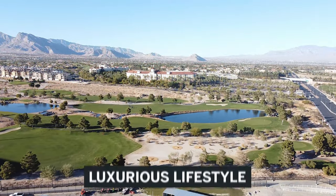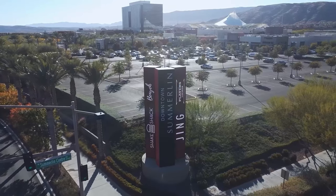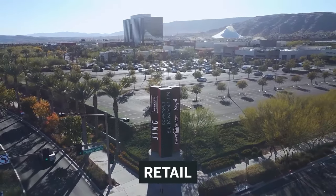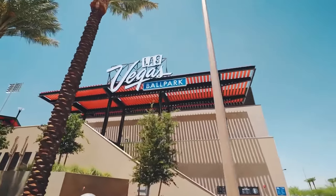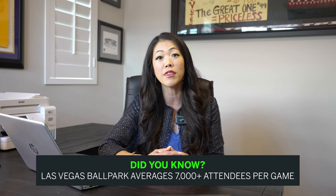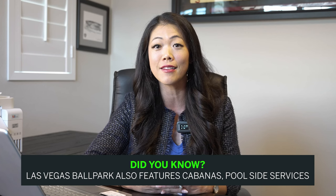Summerlin also features a luxurious lifestyle with a lot of retail and commercial spaces nearby. Downtown Summerlin is their main shopping hub where you can experience restaurants, fashion, retail, gym, parks, and community events. It also has the Ballpark, which is our stadium for the Aviators — a minor league team that averages over 7,000 attendees per game. And did you know that the ballpark also features cabanas and pool-side services?